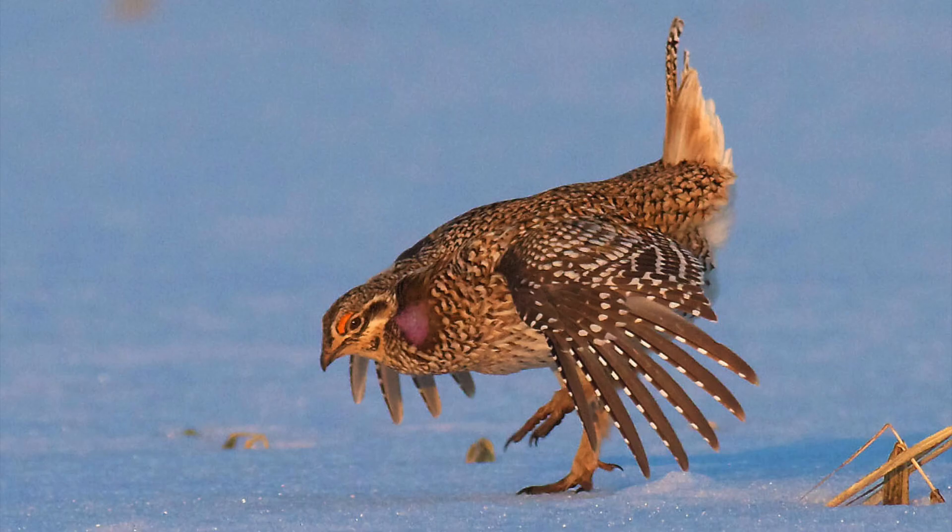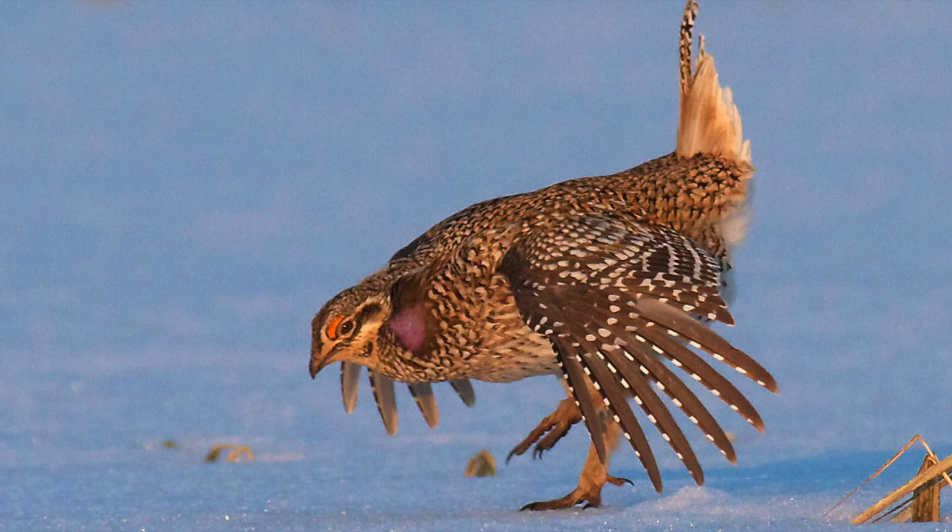The neat thing about sharp-tailed grouse too is they have purple throat sacks, which they use to inflate and deflate, much like you'll see from greater prairie chickens.